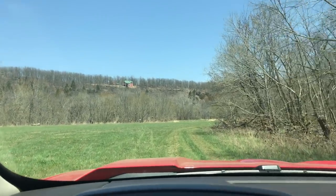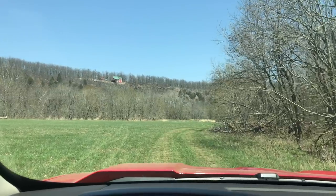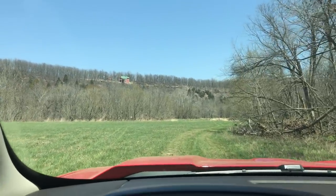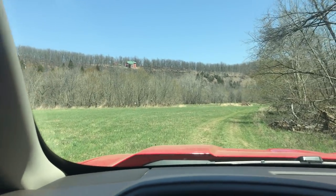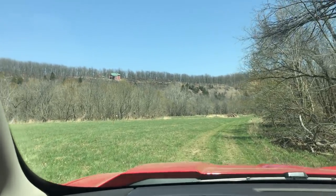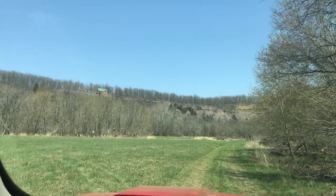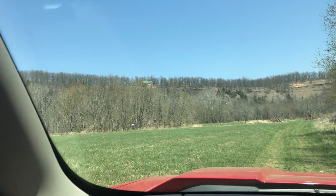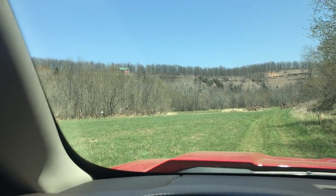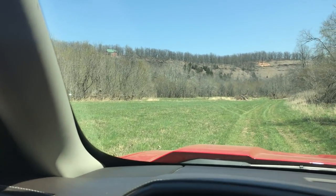We've talked to several different neighbors and resorts who wanted to buy these tracts. They all say that nothing in this area ever comes up for sale — these small tracts just never come up for sale. We can attest to that fact, as we've been looking for a property like this for 10 or 15 years. This one was beyond our wildest dreams.